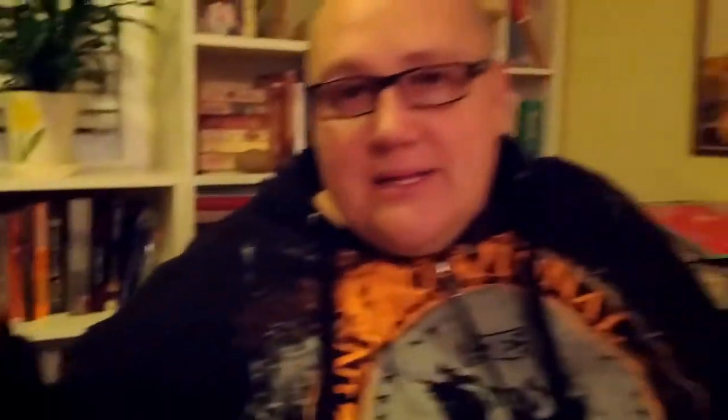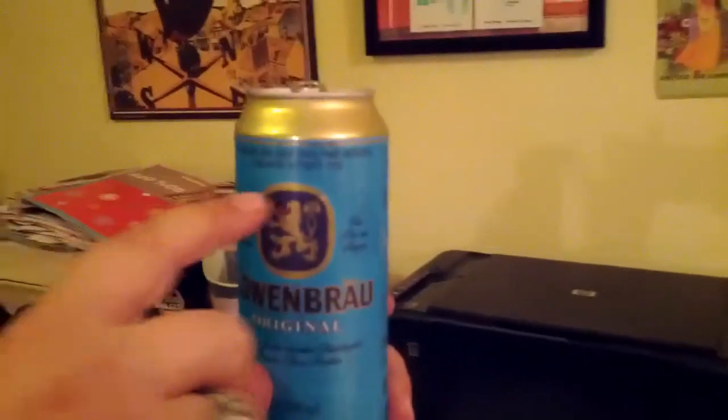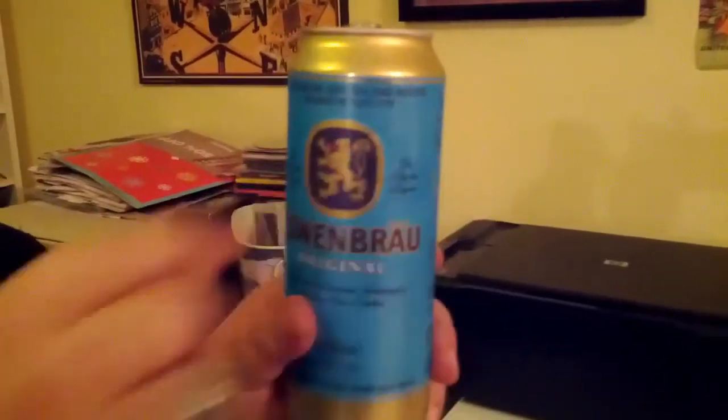I'm just starting things off right now with a Löwenbräu original. Of course, many of you have tried this — it's considered a very domestic beer in Germany, readily available pretty much anywhere you go. The way you can tell is if you look at the top of the can, they have 'beer' spelled in every language in the world. It's a really common beer, but it's nice — I'd consider it the Coors Light of German beer. It goes down easy.